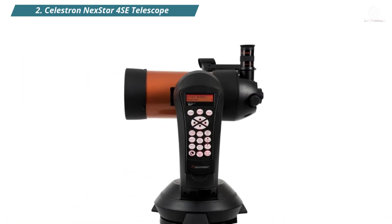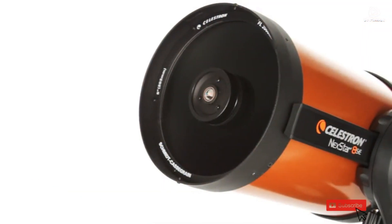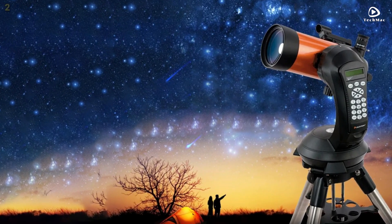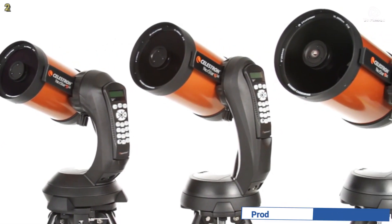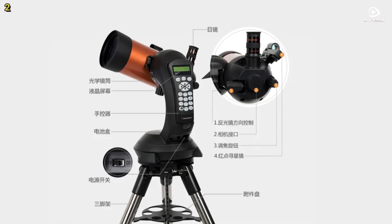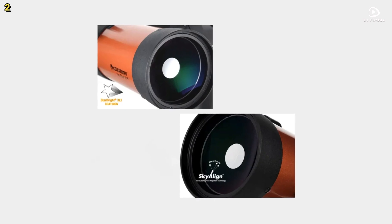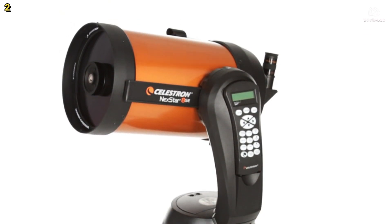Number 2: Celestron Nexstar 4SE Telescope. The Celestron Nexstar 4SE Telescope is a highly advanced yet beginner-friendly astronomical instrument designed for both amateur and experienced astronomers. Featuring a 4-inch Maksutov-Kassegrain optical system, it provides exceptional light-gathering ability, allowing you to observe stunning details on the Moon, planets like Saturn and Jupiter, and deep sky objects such as the Orion Nebula. Its compact design offers portability without compromising on performance, making it perfect for both at-home and on-the-go observations.